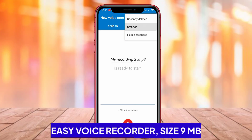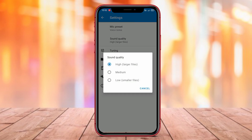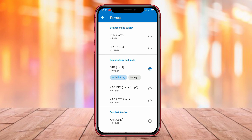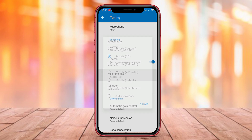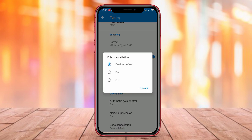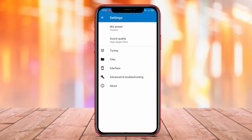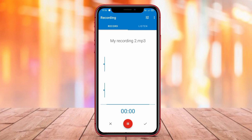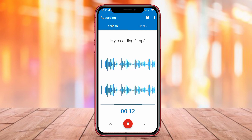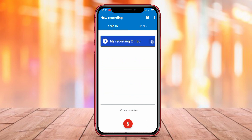Easy Voice Recorder is a recommended voice recording application for Android users who need an easy-to-use recording app. The app provides clear sound quality and customizable recording quality settings to suit user needs. Easy Voice Recorder also offers voice editing features that allow users to edit recordings as desired. Its intuitive interface provides users with a pleasant experience. Additionally, users can easily share voice recordings through various social media platforms like WhatsApp, Facebook, or email with Easy Voice Recorder.